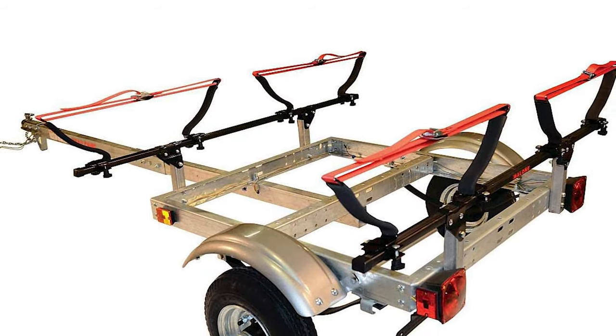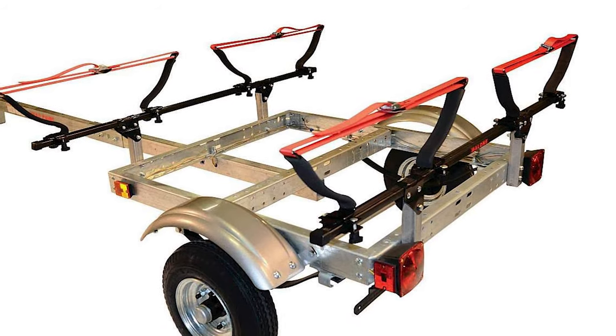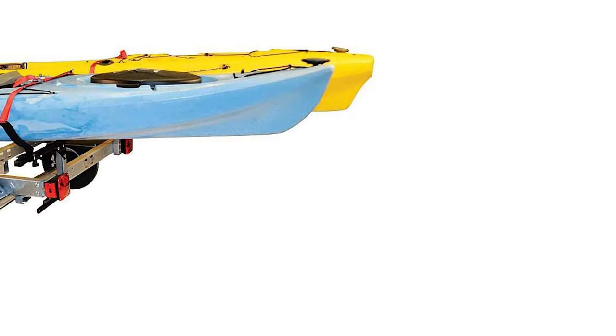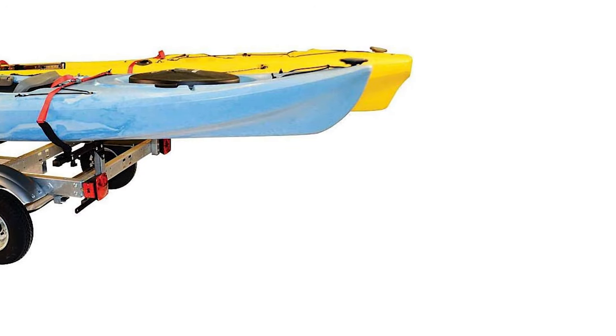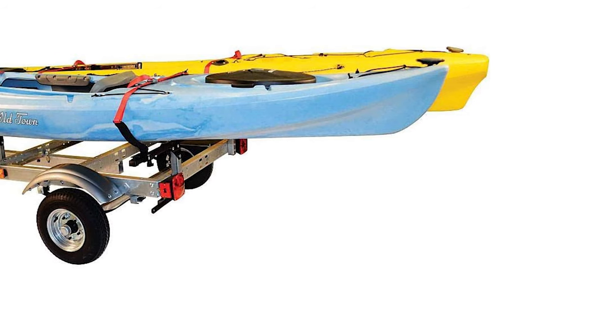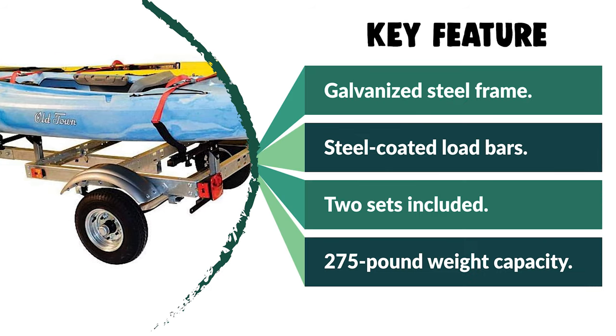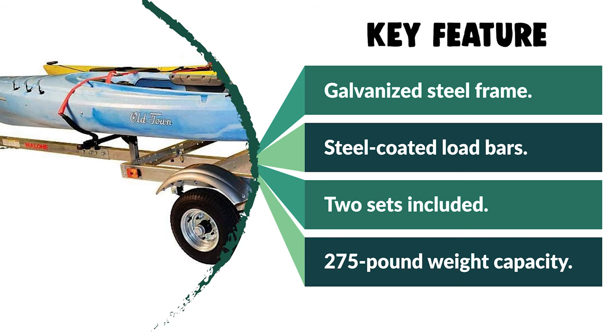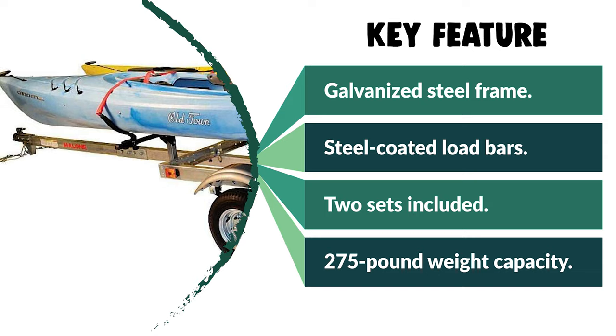The trailer measures 134 inches in length and is 58 inches wide with a two-piece reinforced extended tongue. The package comes complete with four padded V-Racks for safely holding your yaks, as well as 12-foot loading straps and mounting hardware, making it a good choice if you're new to the sport. It also comes with ratchet straps to help secure your kayaks to the trailer.